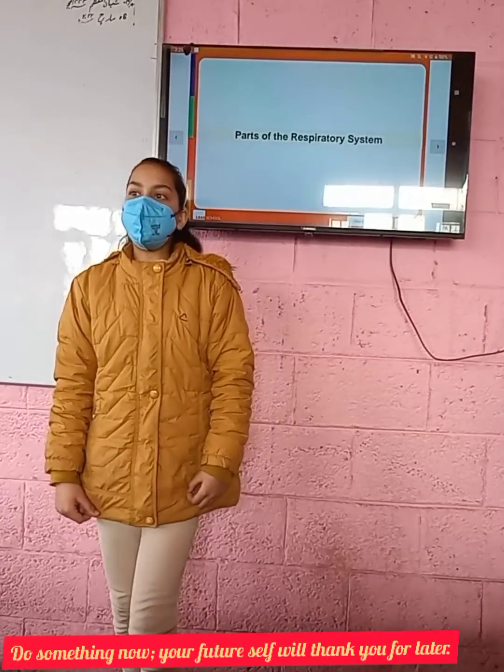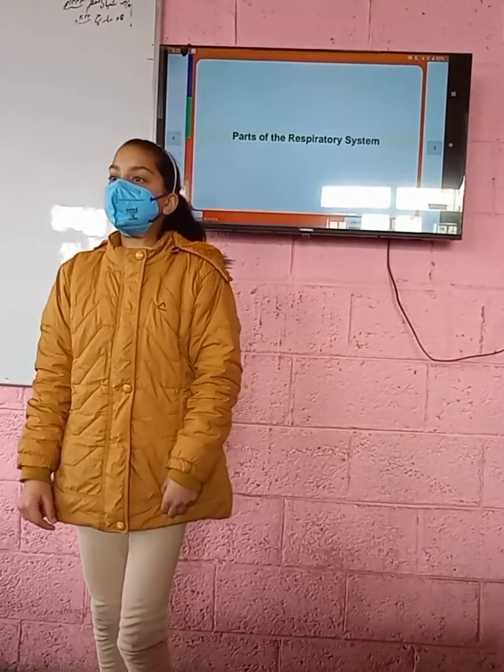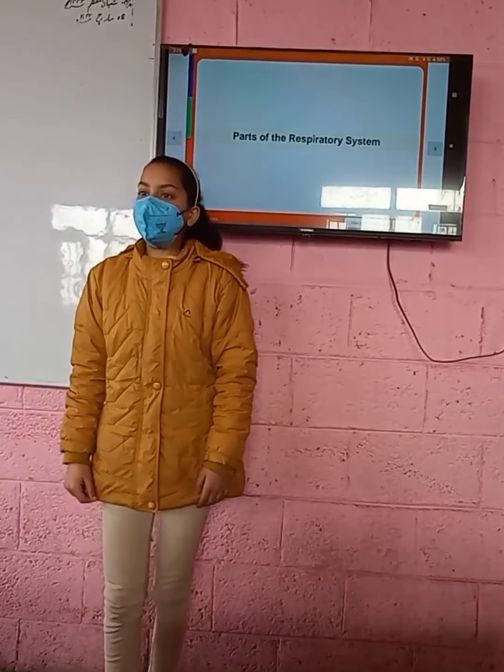Hello friends, my name is Salika Blal and today we will discuss our respiratory system. First, we will know what is breathing.